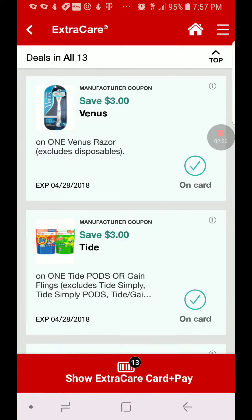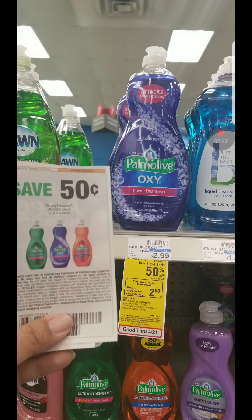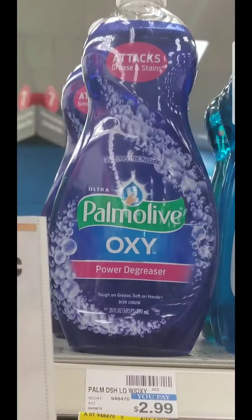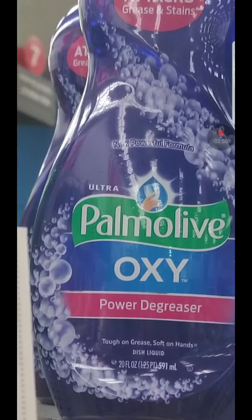These are some of the app coupons I sent to my card — the Venus is the $3 one and $3 for the Tide pods. And this is the very first deal that I did. I got this bigger bottle of Palmolive that is a 20-ounce.